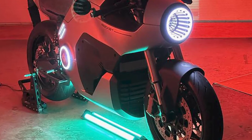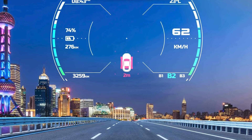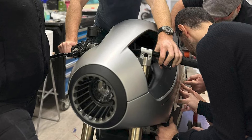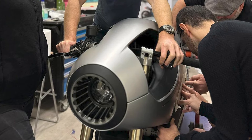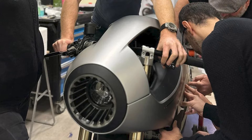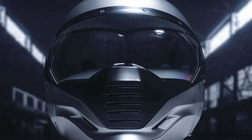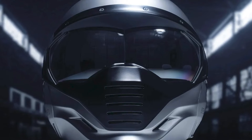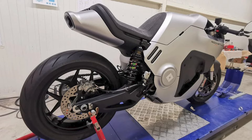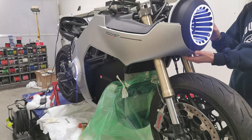This bad boy can go from 0 to 100 kilometers per hour in just 2.6 seconds — that's faster than the time it takes me to decide what to order at a drive-thru. The Rocket One packs 1,200 newton meters of torque on the rear wheel, delivering a whopping 180 horsepower. And it's not just about speed — it's got a respectable range of over 400 kilometers on a single charge. That's what I call electric freedom.